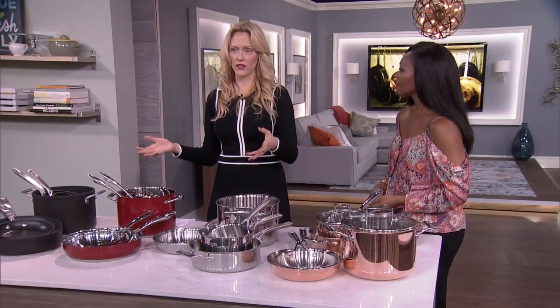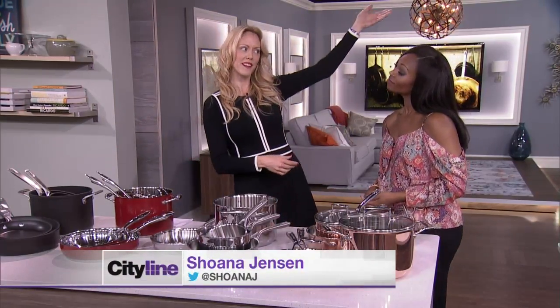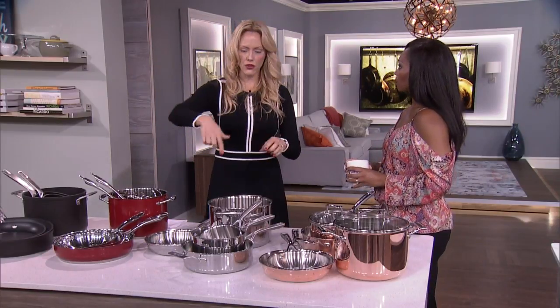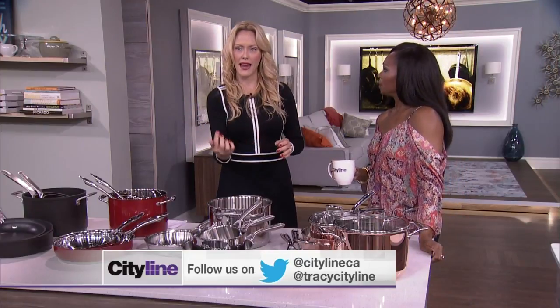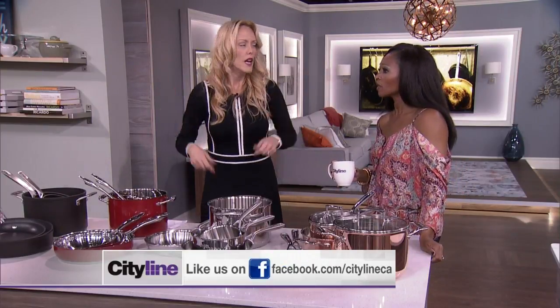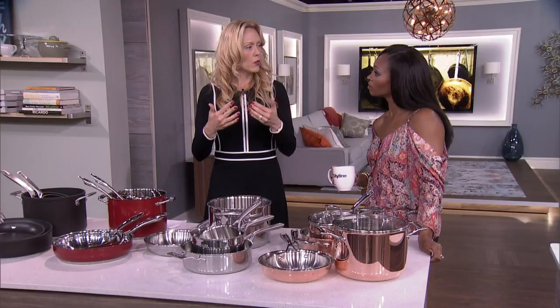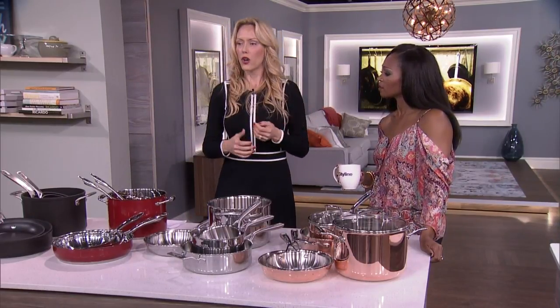They all look the same — other than different colors, they all pretty much look the same. So it's kind of a confusing world. Why am I not going to spend $30 on a set and why am I going to spend over $1,000? So the first thing to consider is: what is your cooktop? Do you have gas? Do you have electric coils? Do you have a glass top cooktop? Do you have induction — which is really gaining lots of steam? Induction looks like a glass top, but there are actually magnets inside and you boil water in like three seconds. What your cooktop is, or potentially what your future cooktop is, will depend on what you need, because not all pots are good for gas and not all pots are good for induction.